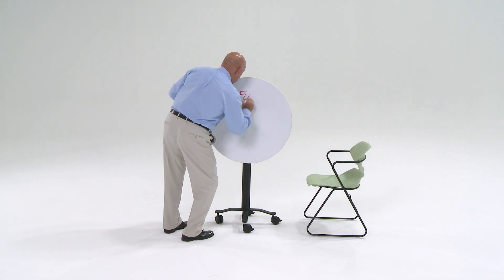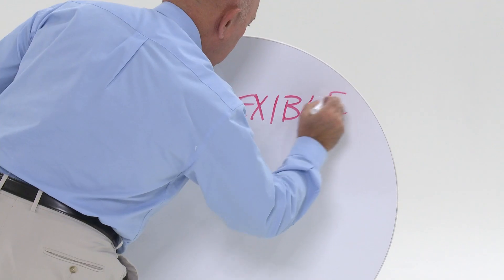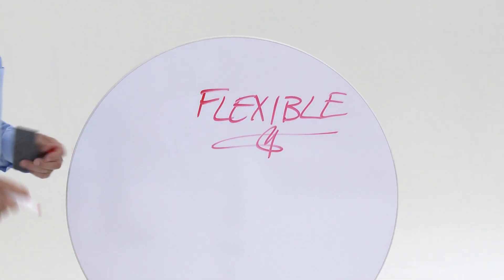PS Furniture's Rollers tables are ideal for presentations featuring Wilsonart's marker board laminate. That's a ton of flexibility.